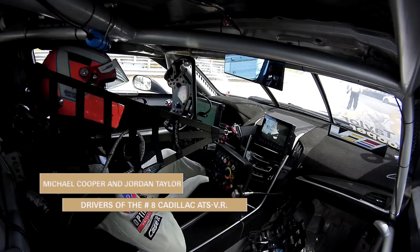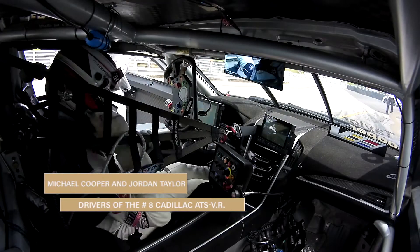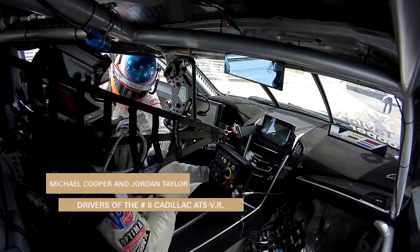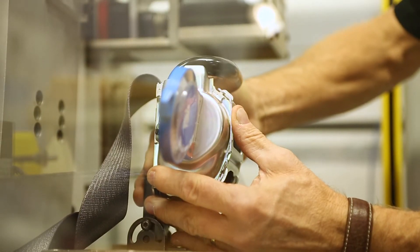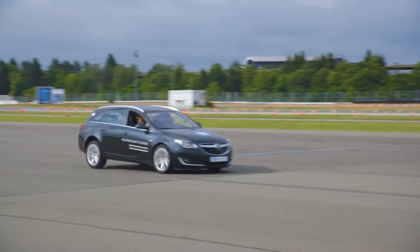In the racing environment, you have a restraint system that's really designed around that driver. In the passenger car environment, we don't have that luxury. We have to design a belt system that can readily accommodate anybody that might drive that car, and of course from a comfort point of view.